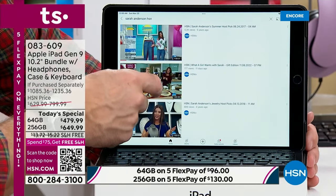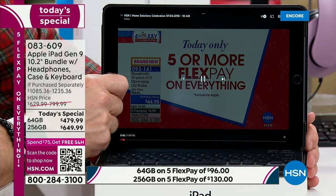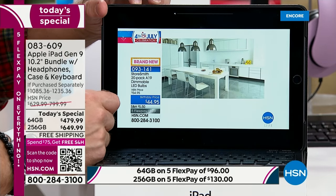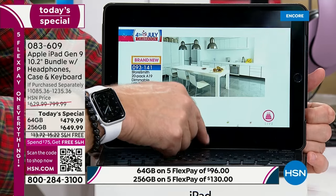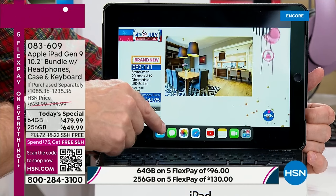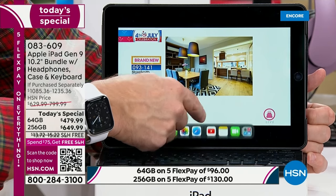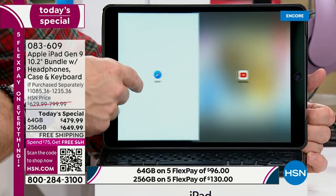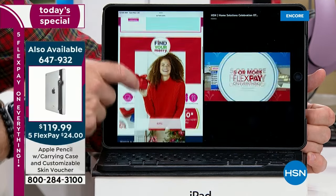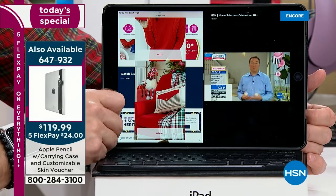I'll pull something up on YouTube real quick — notice the audio and clarity of the screen. We're giving you DJ-style over-the-ear headphones. And while watching video, I don't have to close it down — I can pull up social media or continue shopping at HSN.com just by swiping up from the bottom and dragging an icon over. This is why Apple is such a leader: simple and intuitive.